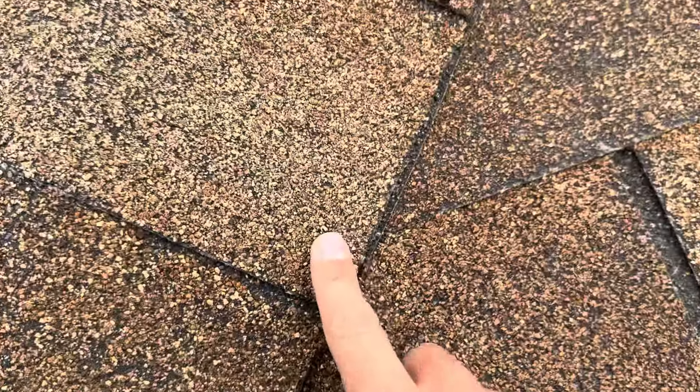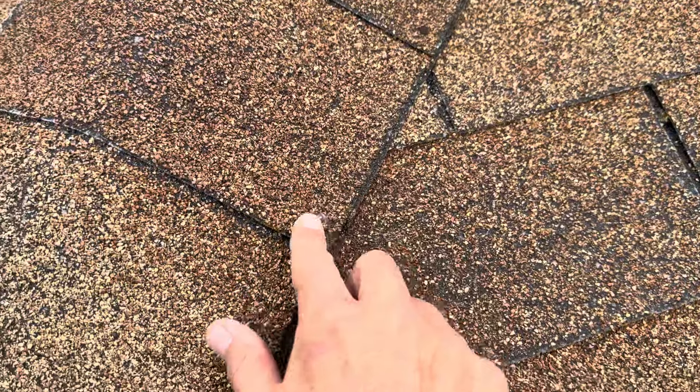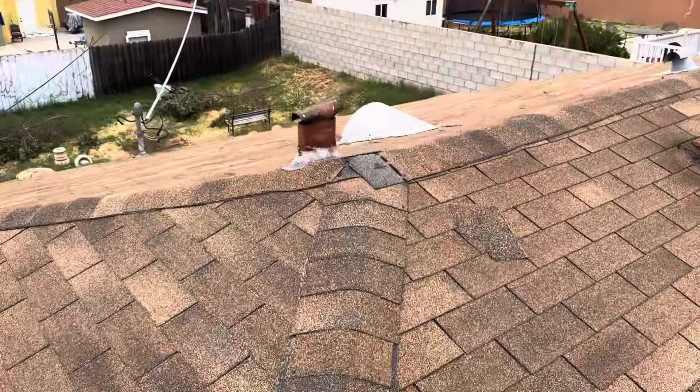We can also see that this current roof has a bunch of exposed nail heads on it. Every single ridge cap has an exposed nail head. These are all leaks waiting to happen — we don't want to have any exposed nail heads on our roof.